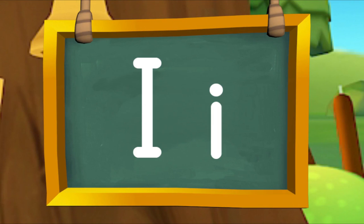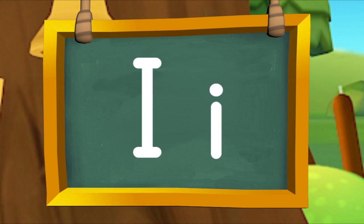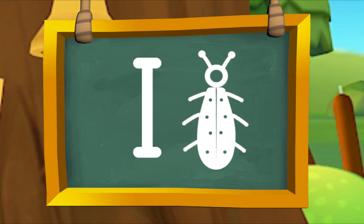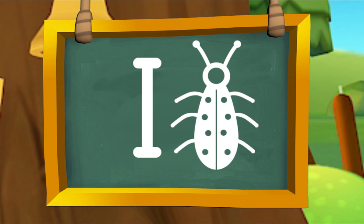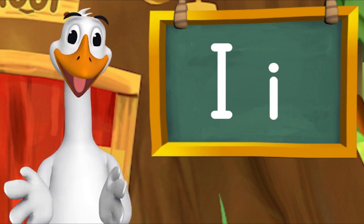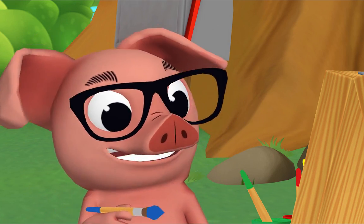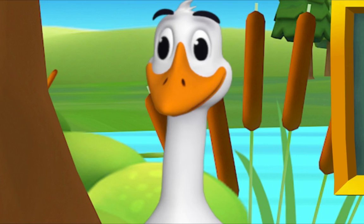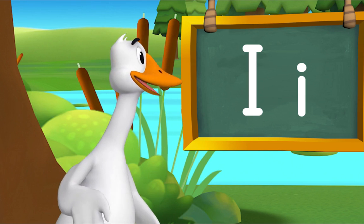I makes the sound in insect. Pig, repeat after me. Now you try. Well done! Oh, that gave me an idea — I'm going to paint an insect. That's an excellent idea! Let's try to think of more things that begin with I.